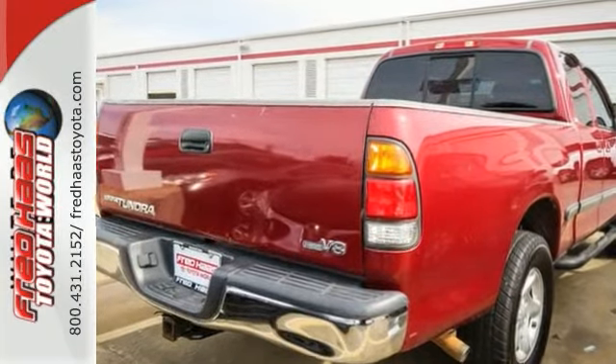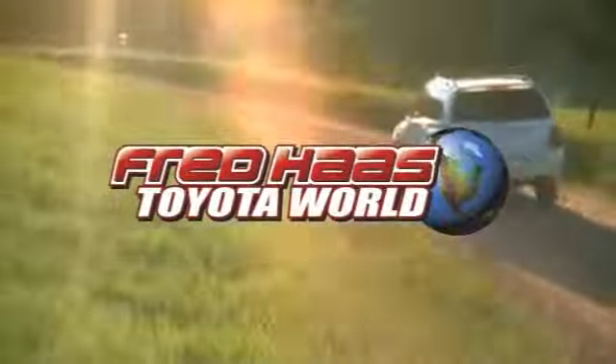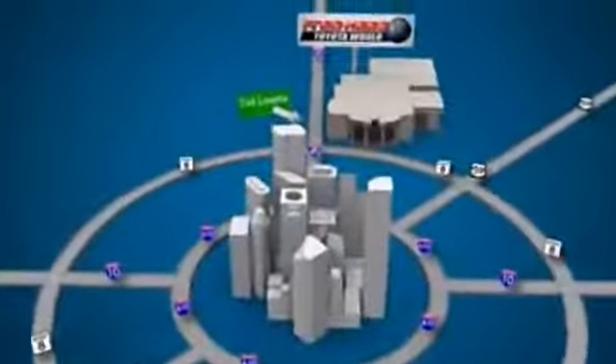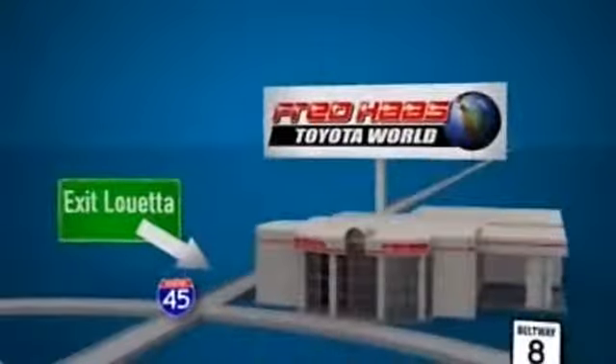Check this truck out today. Fred Haas Toyota World has been a hallmark of our community for more than 40 years. Easy to find on I-45 North at Luetta, just two miles north of 1960.